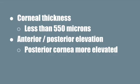Tomography can measure corneal thickness as well as anterior and posterior elevation. Normal corneal thickness is about 550 microns, and keratoconic eyes tend to have thinner corneas, again due to stromal thinning. When looking at anterior and posterior elevation of the cornea, we typically look for asymmetry, with the posterior cornea being more elevated than the anterior cornea.